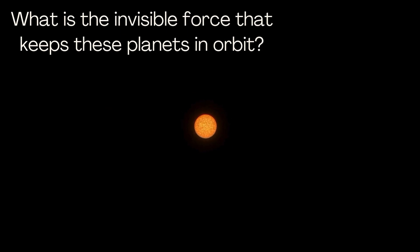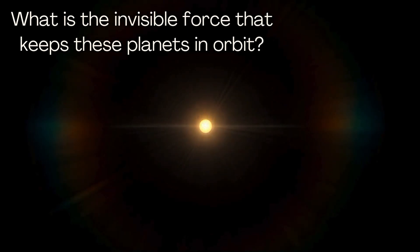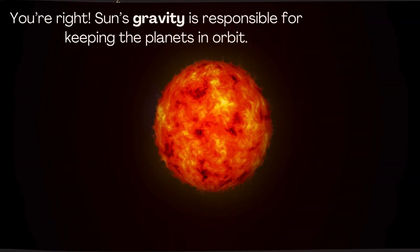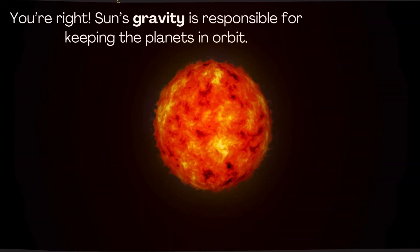What is the invisible force that keeps these planets in orbit? You're right. The Sun's gravity is responsible for keeping the planets in orbit.